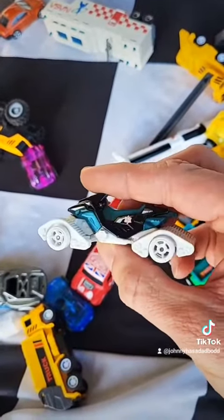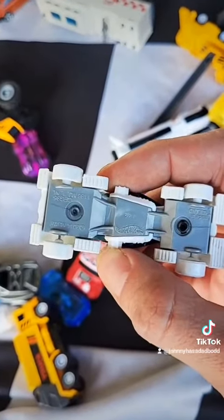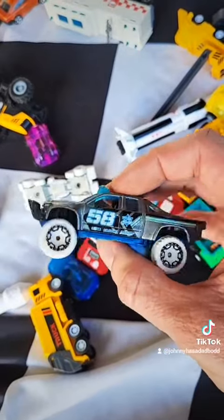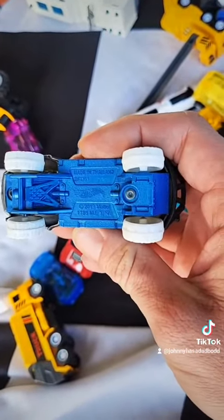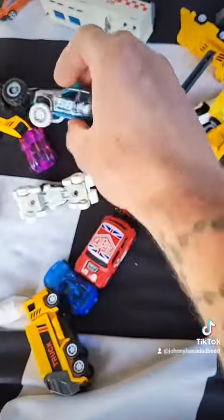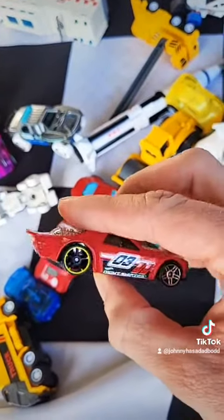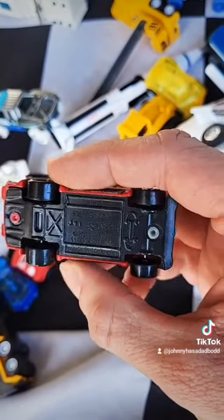They just put out a new version of this Hot Wheel this year — this one is from 2015. Here's another Hot Wheel from 2013, but it's really from 2014. When it says that date on the bottom, go a year ahead. Here's another Hot Wheel — the Night Shifter from 2016.